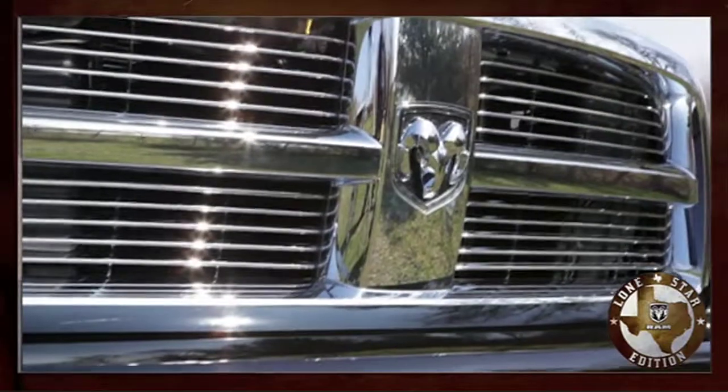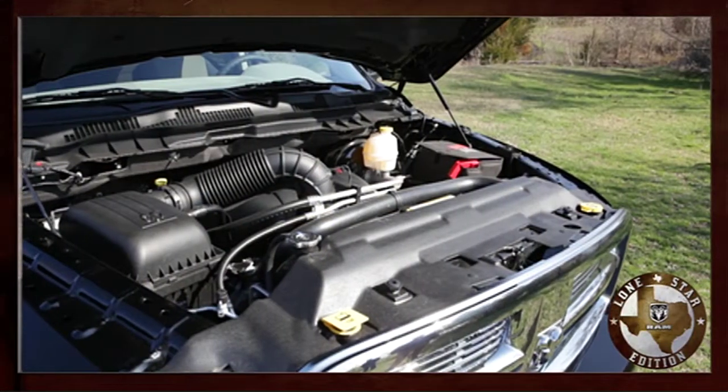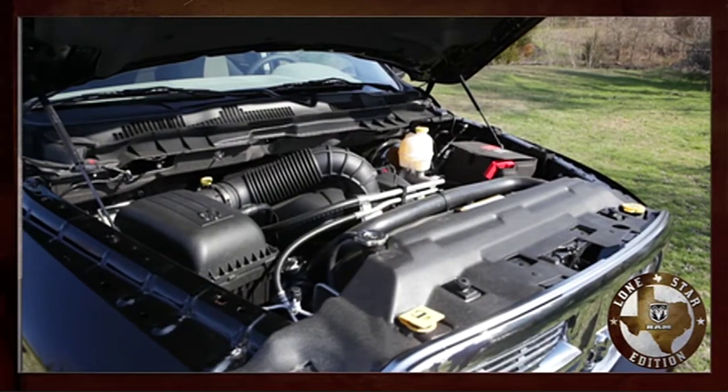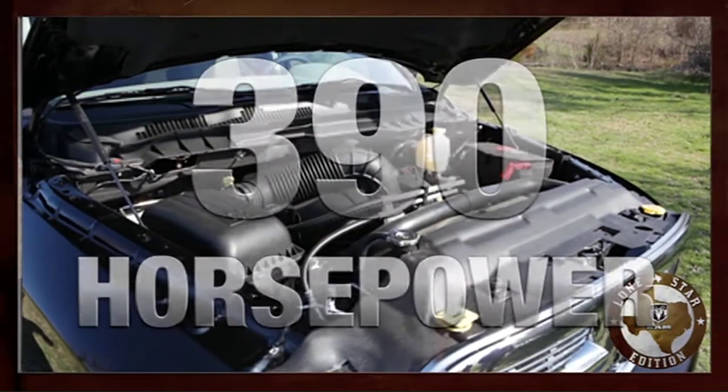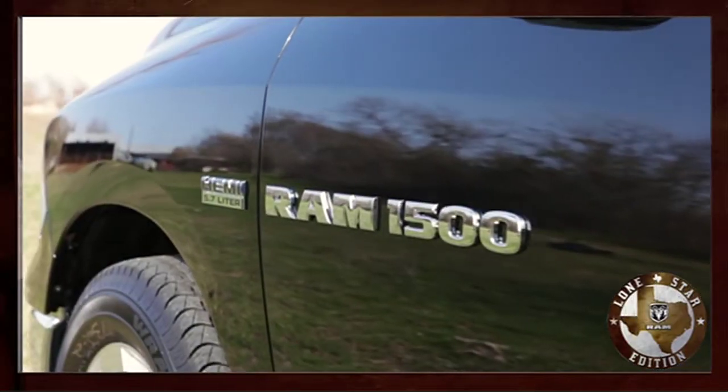As you move around to the front of Lone Star, you're going to find a standard unique billet grill. And as you raise the hood, you're going to find Ram's exclusive legendary Hemi engine. That comes with 390 horsepower coupled with a 6-speed automatic transmission — all standard on Lone Star.